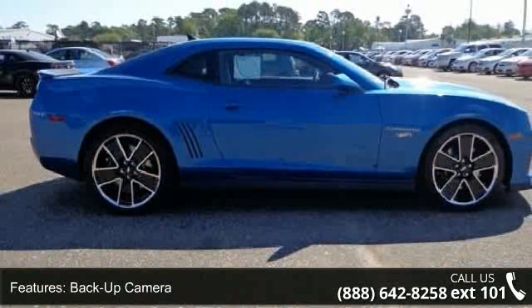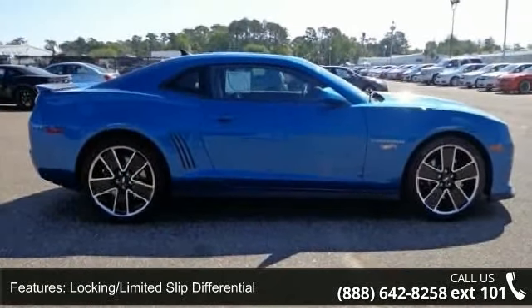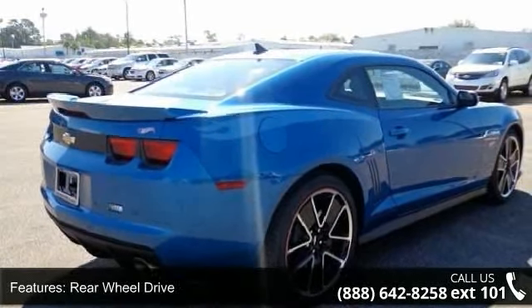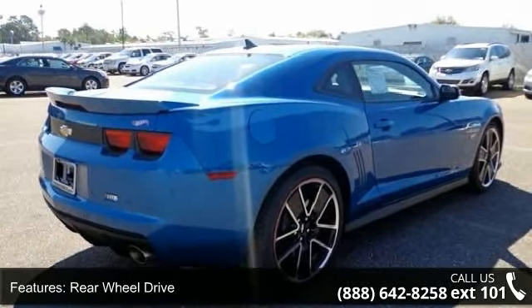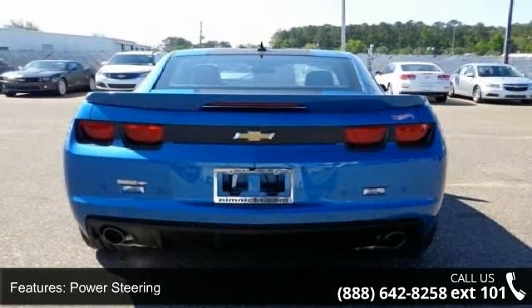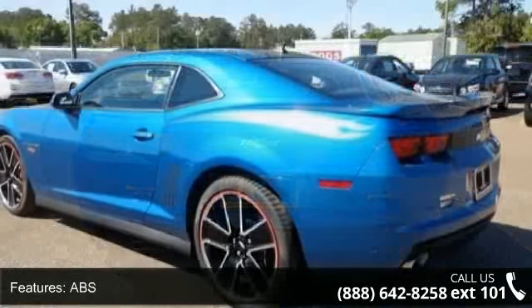Some of the top features included with this vehicle are power door locks, locking limited slip differential, universal garage door opener, aluminum wheels, cruise control, automatic headlights, and pass-through rear seat. This vehicle shows low mileage and has a smooth ride.